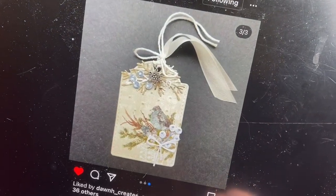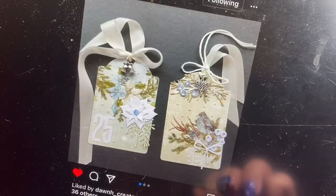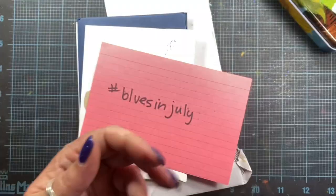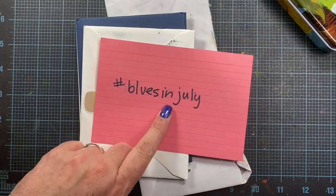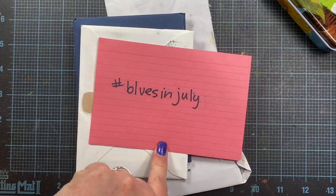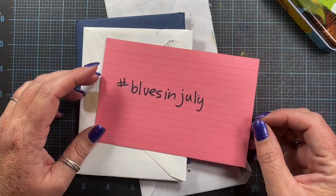And then Patti O'Malley made this gorgeous tag with birds and poinsettias and snowflakes. Really, really beautiful, and I love the snowflake and bell charms on top. So I just wanted to share those with you guys. You can use the hashtag Blues in July not only on YouTube if you share a video, but on Instagram as well, and I also see some posts occasionally on Facebook too. Thanks so much for participating everyone.